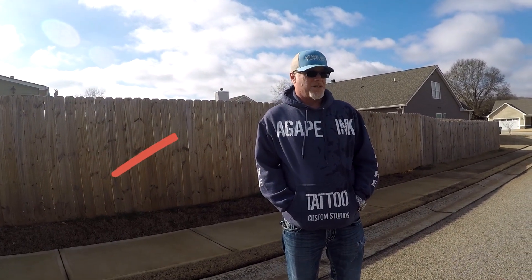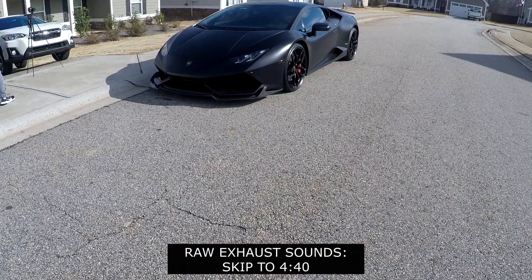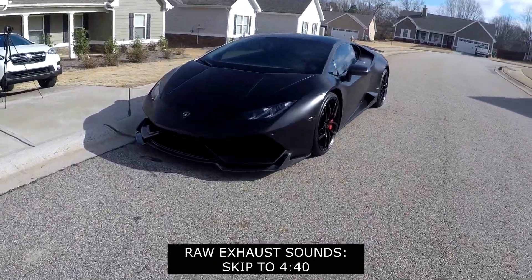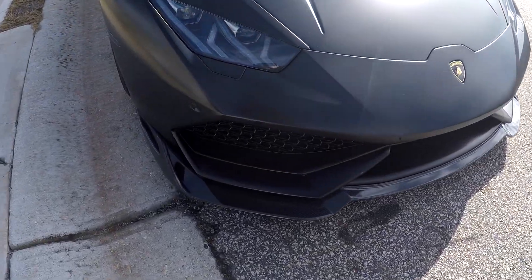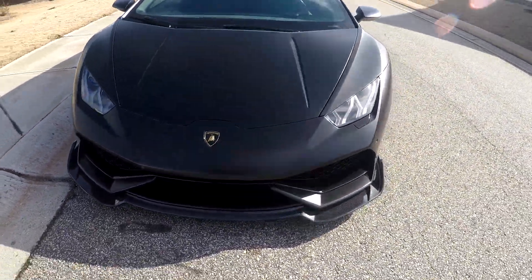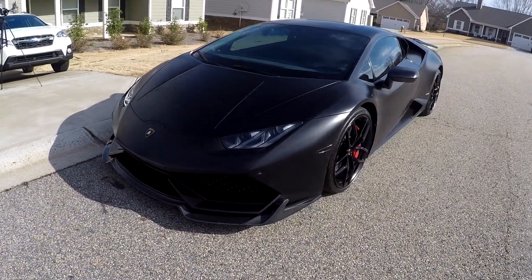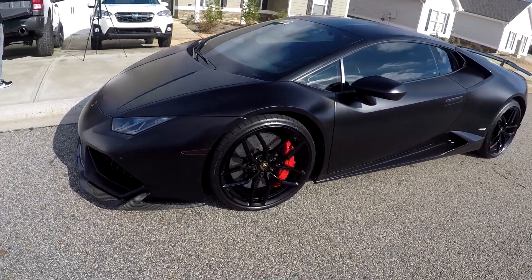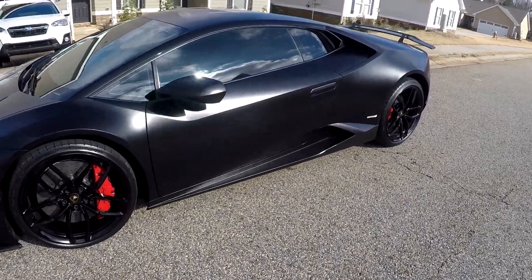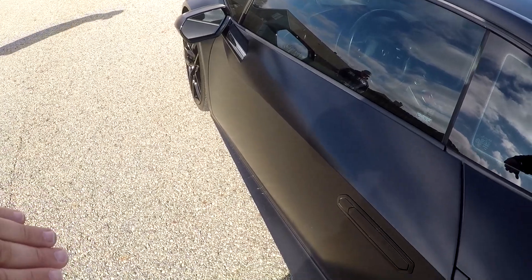Hey y'all, meet Shane. We met about a week ago and immediately began talking about cars. He had this Lamborghini Huracan and he wanted to film some videos after I showed him my YouTube channel. Fast forward to now, we've met up and he shared his incredible life story about recovery and his success as a local business owner. The best part is he let me drive his Lambo.